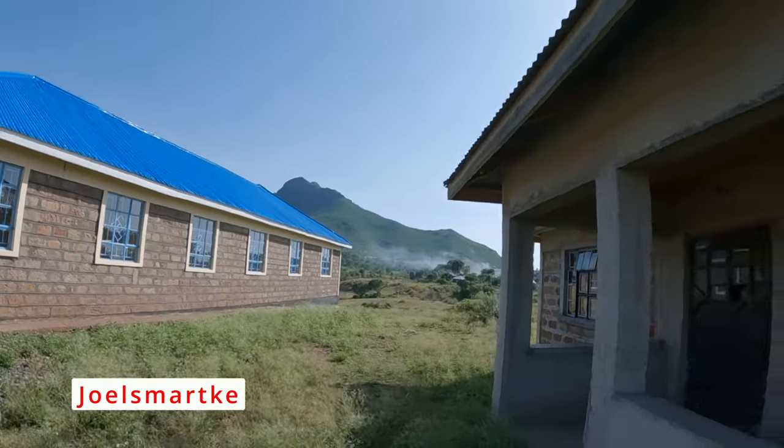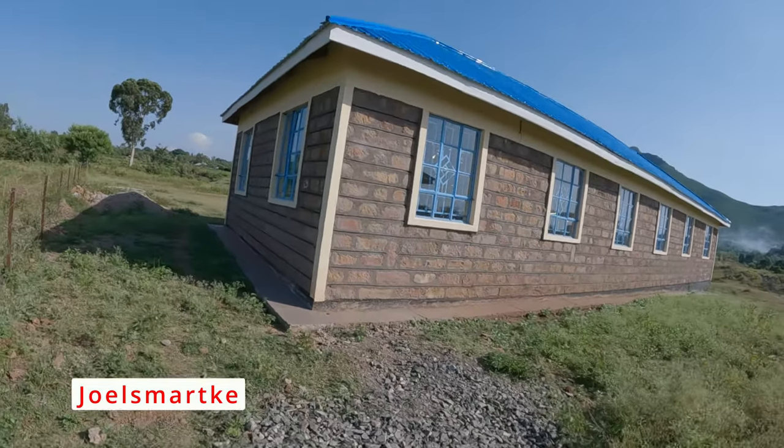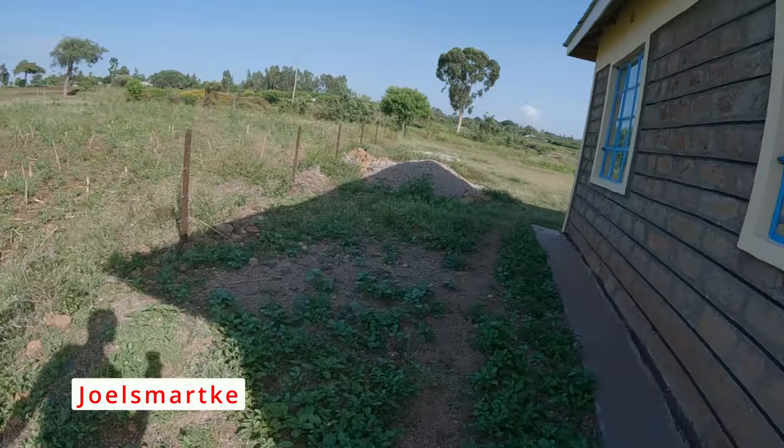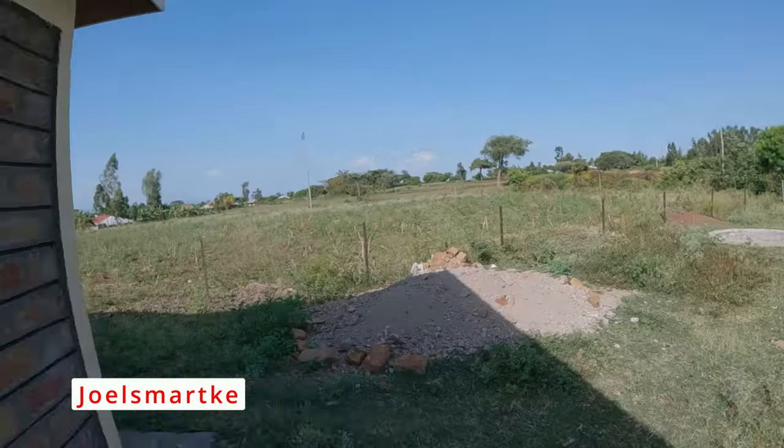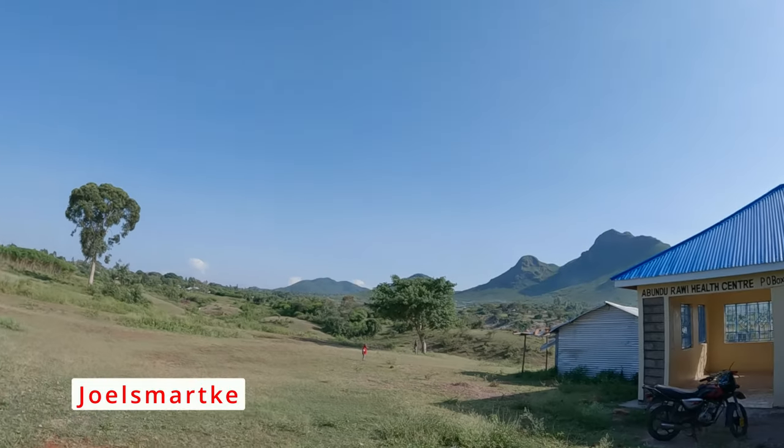This is quite an improvement. This facility should start working so that it can improve the health status of the community around. It's quite an expansive building, a nice one. Kudos to the Governor. Has got a huge compound, nicely located overlooking the mountain. This is a thank you to the Governor and also the team of the Health Department. What is remaining here is to allocate staff and to bring some resources here so that it can begin working.